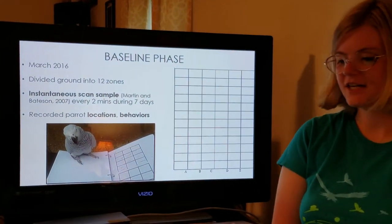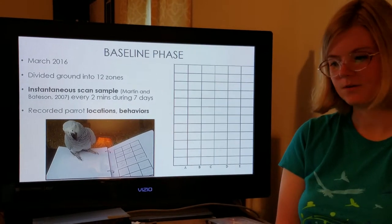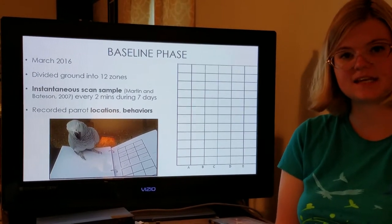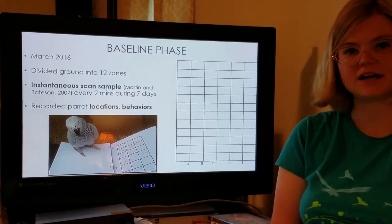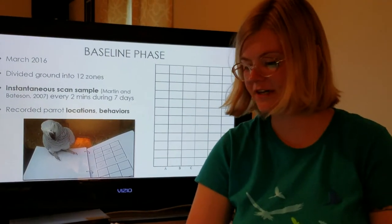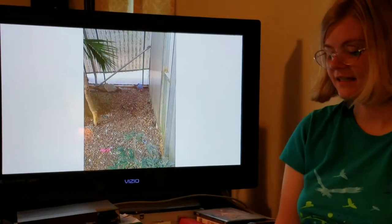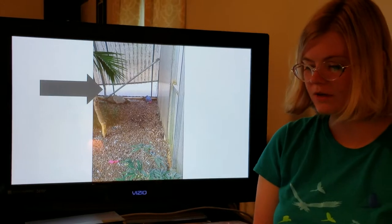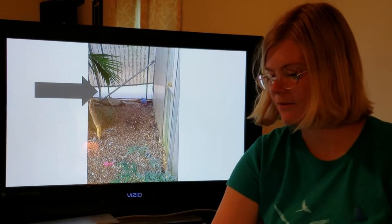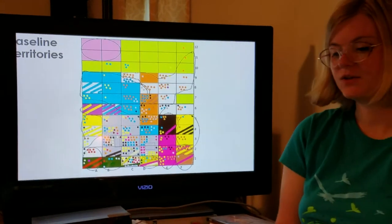The first phase of my study was the baseline phase in March 2016. I focused on the ground level of the aviary and divided it into 12 different zones. I used those zones to record the locations of the parrots. I did an instantaneous scan sample every two minutes — I sat and looked at the entire aviary floor and recorded the locations, behaviors, and names of any parrots that were on the ground. I did that during seven days. For example, here's zone F1, and this is what zone F1 looks like in the aviary. There were evenly spaced metal poles supporting the roof of the aviary, and I could use them to delineate the ends of each zone.